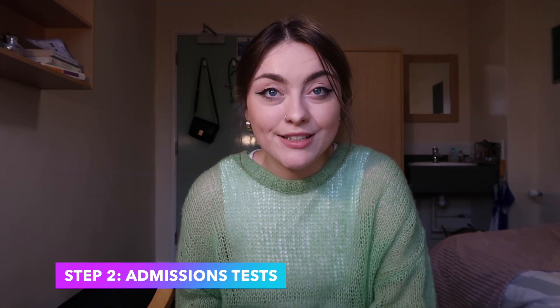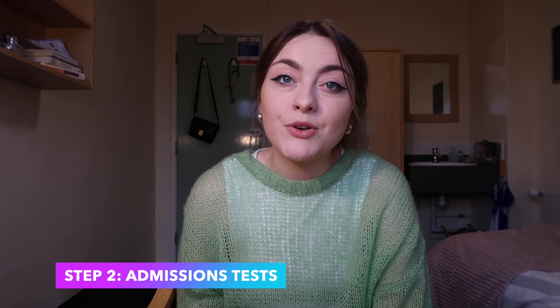Moving on to step two: the admissions tests. There are three different admissions tests — the UCAT, the BMAT, and the GAMSAT — and it's important to consider which ones you'll need to sit. I would recommend trying to apply to universities that all ask for the same admissions test, because it takes a lot to prepare for these tests and they're normally sat around the same time of year. I just don't see how you could prepare for more than one.